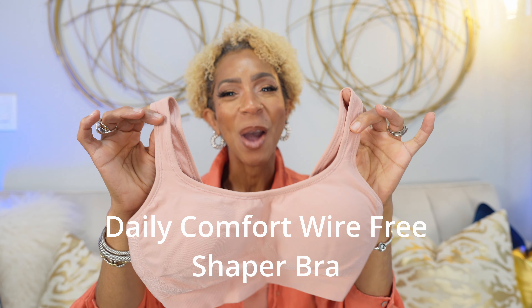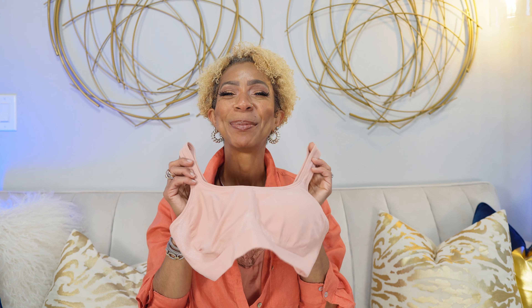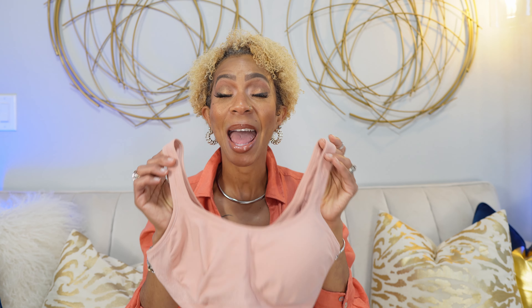All while providing that shaping effect that we all desire — contouring, accentuating, and supporting your natural curves. Once you try it, you will be hooked. First up, I have the Daily Comfort Wire-Free Shaper Bra. Like, when I tell you a comfortable bra — I know those two words don't generally go together in a sentence, but I'm telling you, this is actually really comfortable.